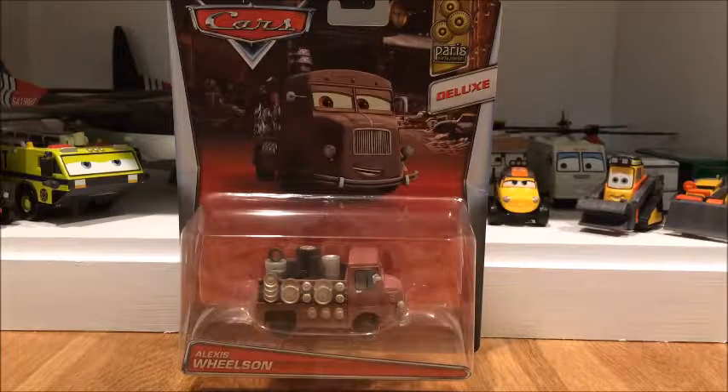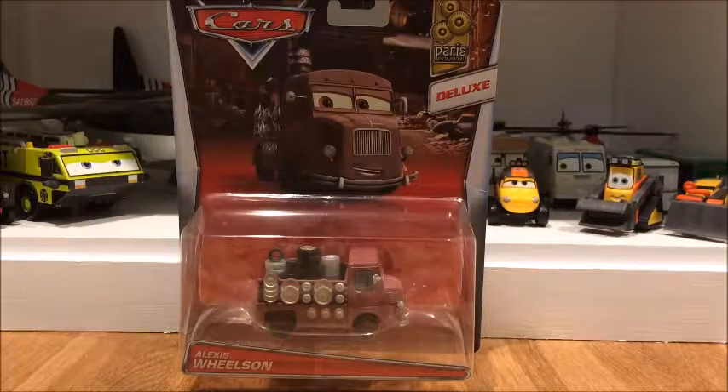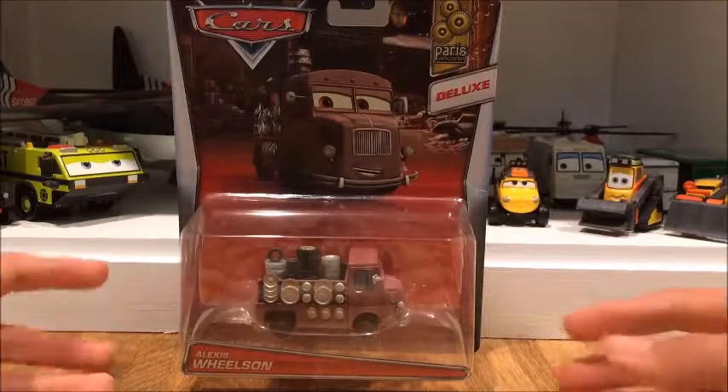Welcome back to another Disney Cars and Planes Diecast unboxing. Today I'm going to be showing you one of the last characters to be released of 2016. He was also released with Craig Fagerson — I believe that's his name — but I do not have him right now, but I will re-unbox him when I get him.